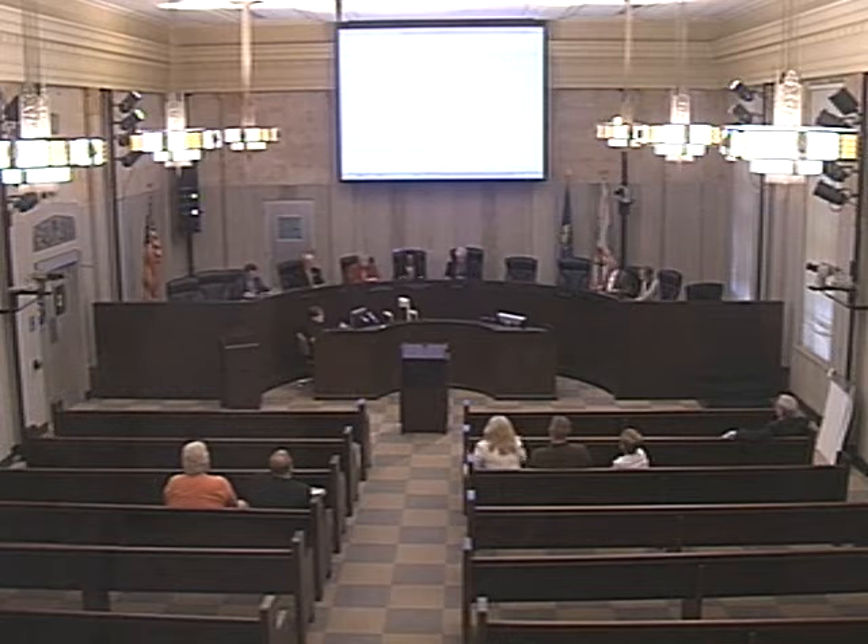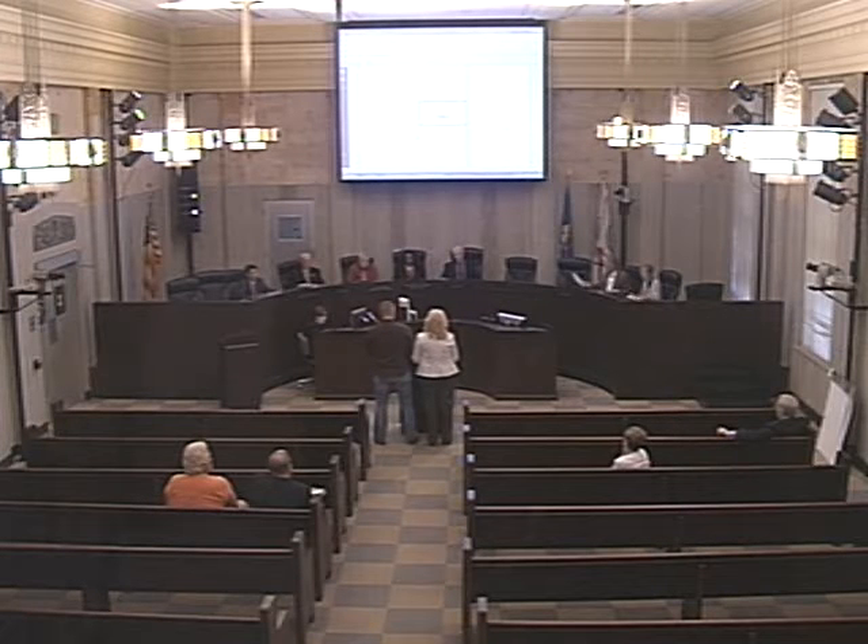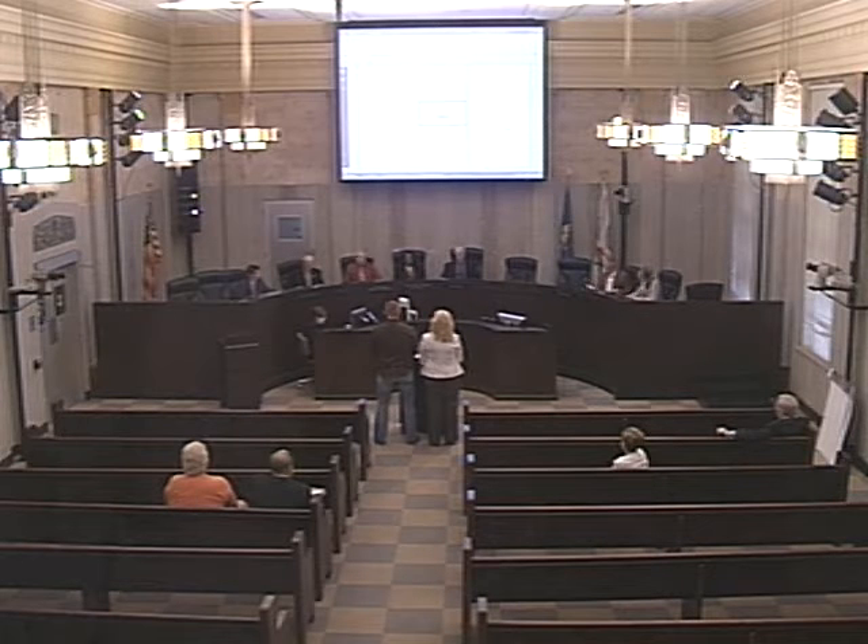Item number four, case number 13448, request of Brian and Michelle Odom for a variance to the minimum five-acre lot size located at 13401 North Henney Road. We are requesting a variance to the minimum five-acre lot size so that we can build a home next door to my in-laws.